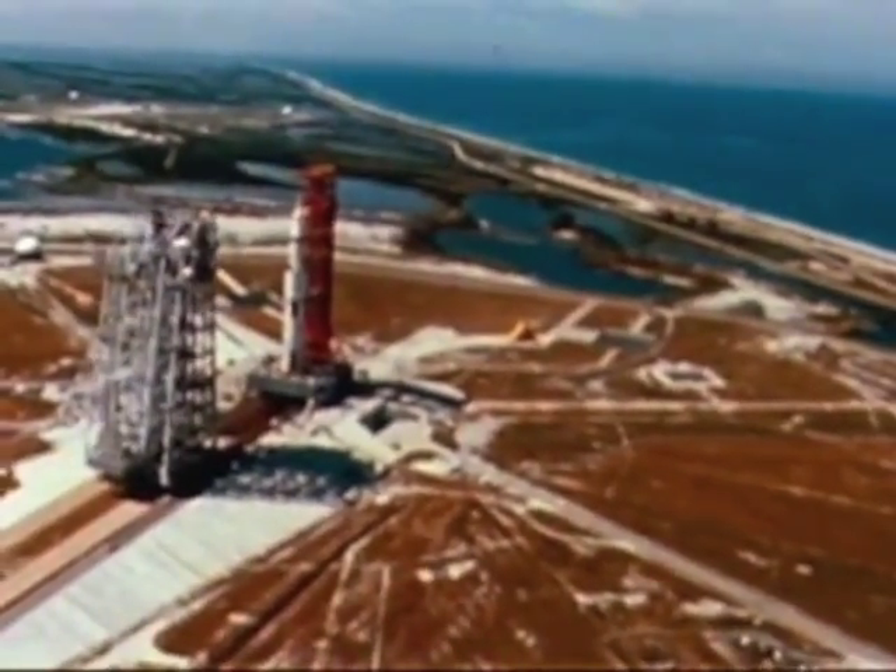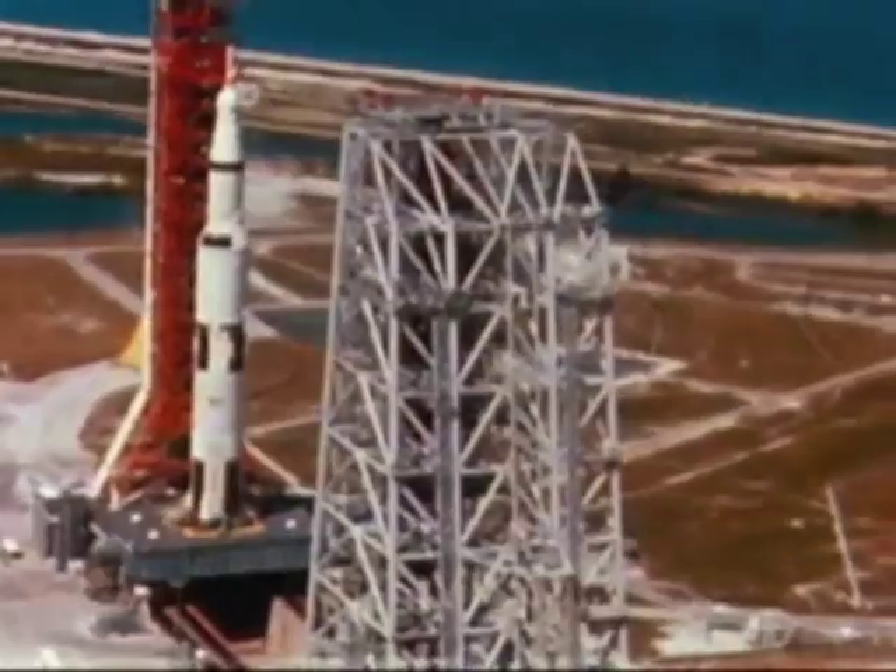It is moved from its assembly building by a massive crawler transporter over a roadway designed to handle the combined weight of more than 12 million pounds.